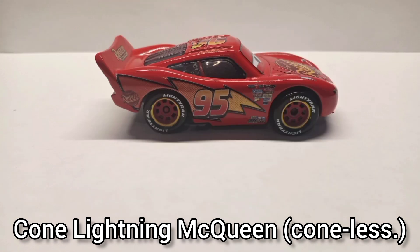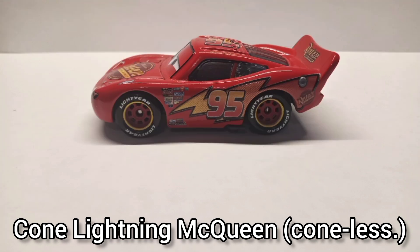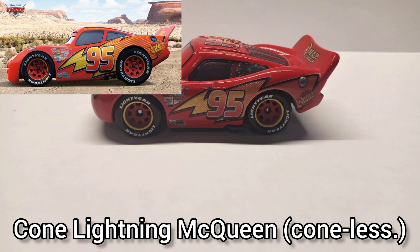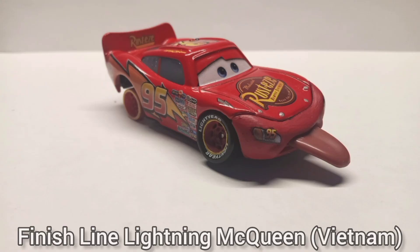Cone Lightning McQueen. When I bought this and took it out of the package, the cone came flying off — I found it and put it back on, but later I ditched it and lost it, or I think I still have it, I'm not sure. I really hate the way he's modeled — his rear bumper is absurd, his shape is so weird, it kind of matches some concept. And obviously I did a terrible patch job on the hood.